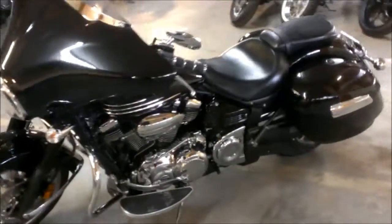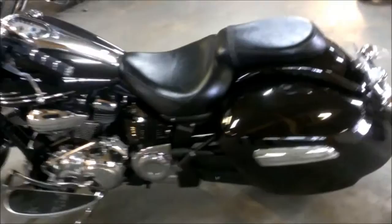Front fairing, hard locking saddlebags, floorboards, stereo, speakers, cruise control, and more.